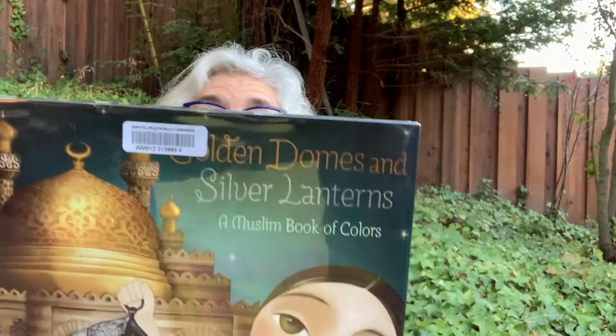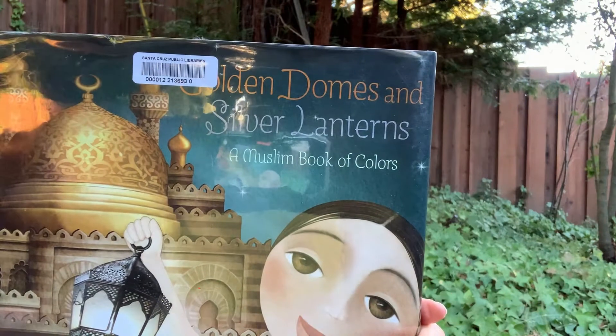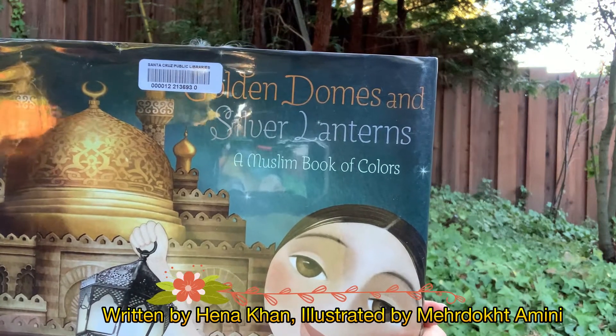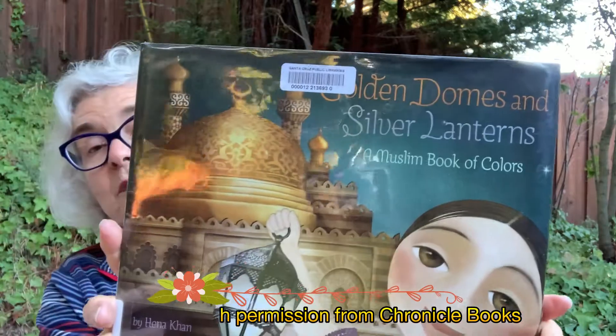So let's start. They have a lot of other colors in this book. This first book is about colors called Golden Domes and Silver Lanterns, a Muslim Book of Colors by Henna Khan, illustrated by Merdoct Amini, published by Chronicle Books and used with permission.